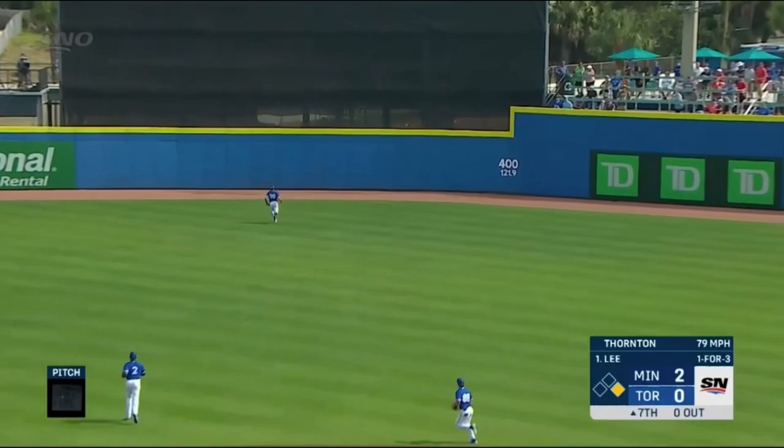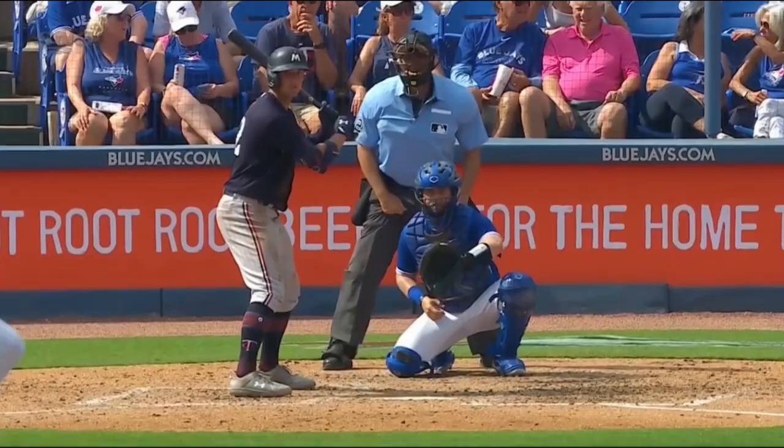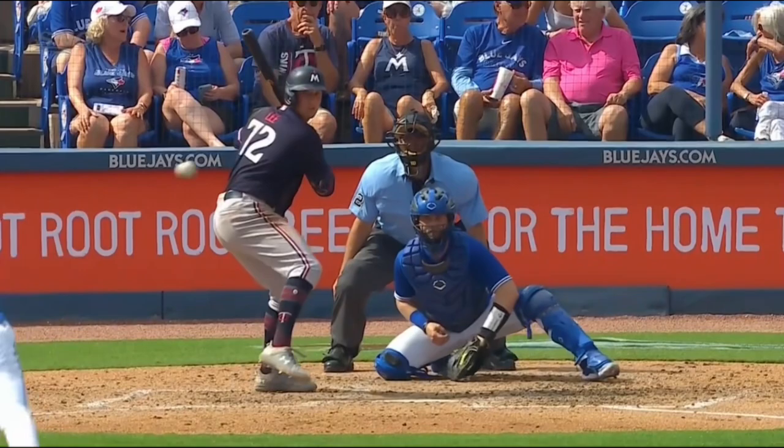And then I believe this was the longest hit ball of this game. This is a Brooks Lee double to dead center field. This guy's going to hit for a great average. It's kind of his biggest tool, his ability to hit for contact.